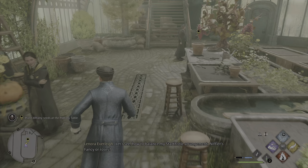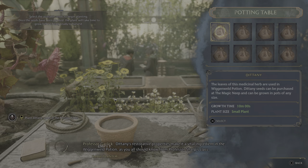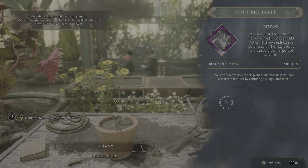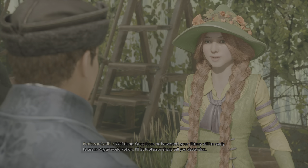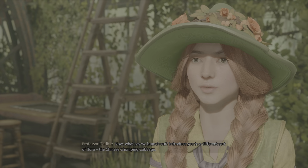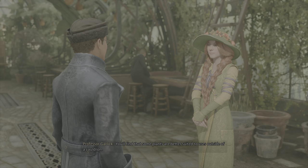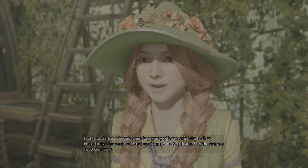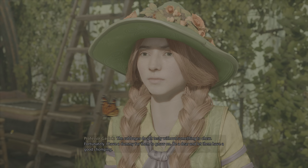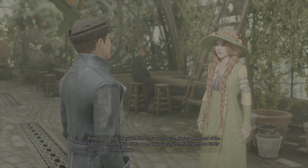Dittany's restorative properties make it a vital ingredient in the Wiganweld Potion, as you all should know from Professor Sharpe's class. Well done! Once it can be harvested, your Dittany will be ready to use in Wiganweld Potion. I'll let Professor Sharpe tell you about that. Now, what say we branch out — introduce you to a different sort of flora: the Chinese chomping cabbage. You'll find that some plants are better suited to uses outside of a cauldron. So I guess we can make potions out of the things that we harvest — that means we can harvest plants and get potions out of it. That's pretty brilliant, makes the crafting system a lot more fun.